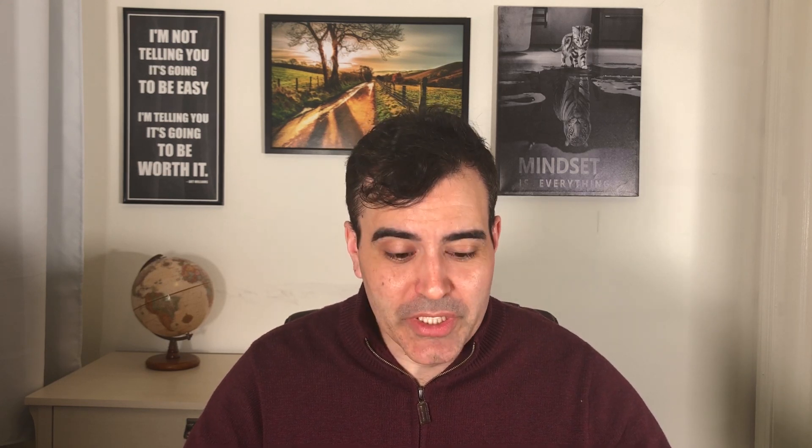Let's take a look at the job market. Wind turbine technicians work for a variety of different employers: 35% work in electric power generation, 26% work in repair and maintenance, 13% are self-employed, 13% work in utility system construction, and 3% work in professional services.